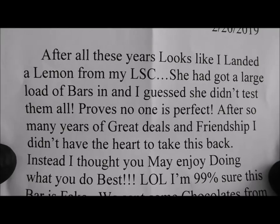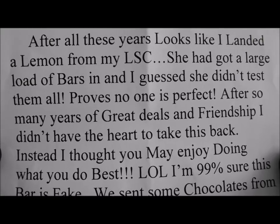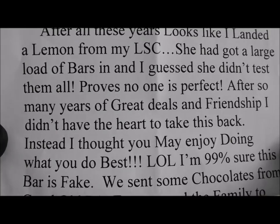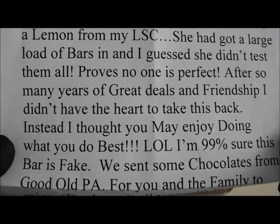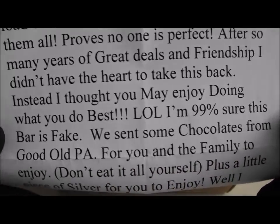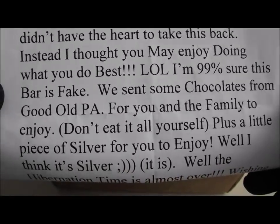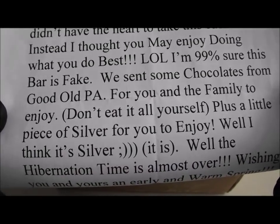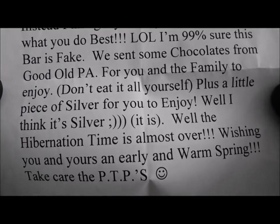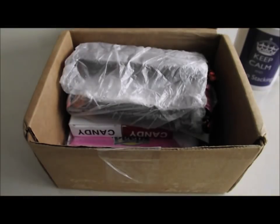Looks like we have a note. Dear CCT, after all these years looks like I landed a lemon from the local coin store. She had got a large load of bars in and I guess she didn't test them all - proved no one is perfect. After so many years of great deals and friendship I didn't have the heart to take it back. Instead I thought you may enjoy doing what you do best. I'm 99% sure this bar is fake. We sent some chocolates from good old PA for you and the family to enjoy - don't eat it all yourself. Plus a little piece of silver for you to enjoy - well I think it's silver. Yeah I'm sure it is. The hibernation time is almost over. Wishing you and yours an early and warm spring. Take care - the Part Time Preppers. Thank you so much my friend.